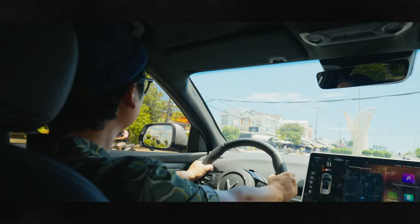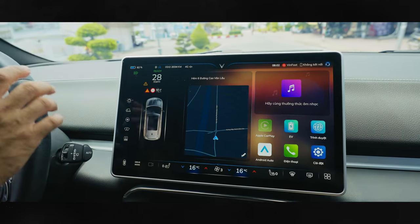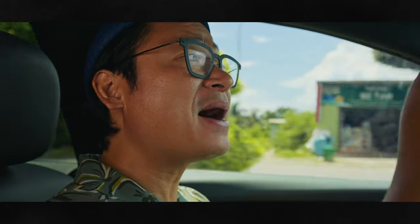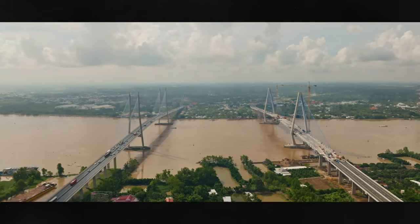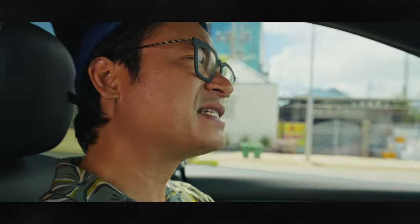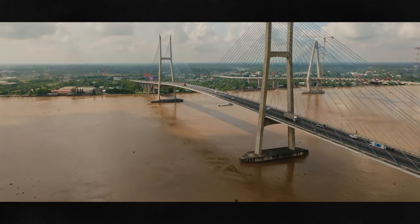I'm about to cross over the magnificent Mekong Bridge, built by both Vietnam and Australia in May 2000. It was the very first bridge built over the mighty Mekong River, and it links Ho Chi Minh City to the Mekong River Delta region, improving the lives of millions of people. This bridge has become a great symbol of collaboration and friendship between Vietnam and Australia.